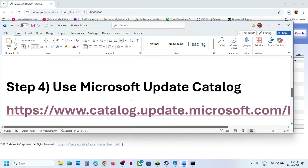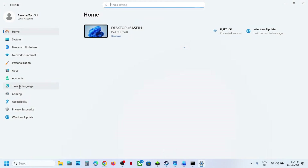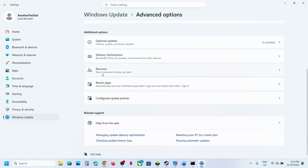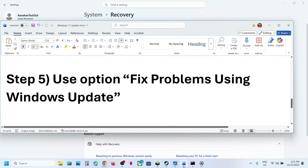If still not working, the next step is to use 'Fix problems using Windows Update.' Open Windows Settings, go to Windows Update, then Advanced Options, scroll down, and select Recovery Option. Here you can see 'Fix problems using Windows Update' — this will reinstall your current version of Windows. Your apps, files, and settings will be preserved. Click on Reinstall Now. This process will take some time, and once done, restart the computer and then update your Windows 11.